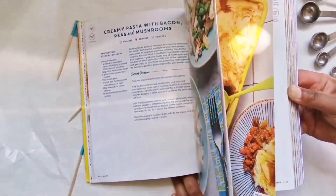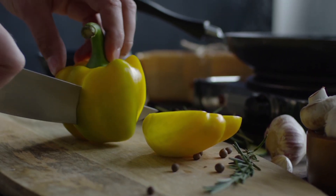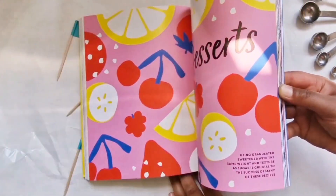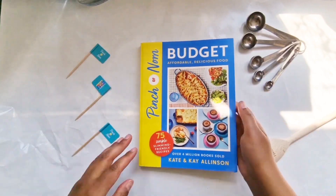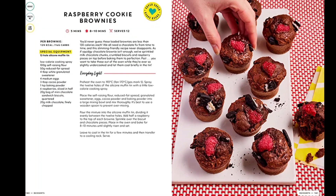Flicking through the recipes, if you're a regular cook a lot of them you might think you already know how to make, but I did like seeing well-known recipes using different ingredients in line with keeping cost low. I find with recipe books you don't have to follow them to the letter — it's great to use them for meal inspiration. If you're a beginner, this is a great book, because at the beginning all information regarding food storage and kitchen utensils are clearly explained, and I found the recipe instructions easy to follow at any level.